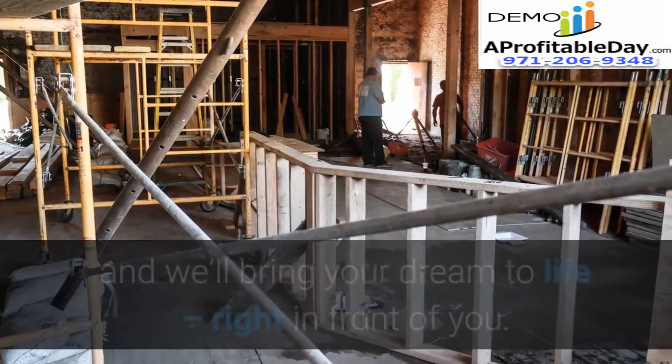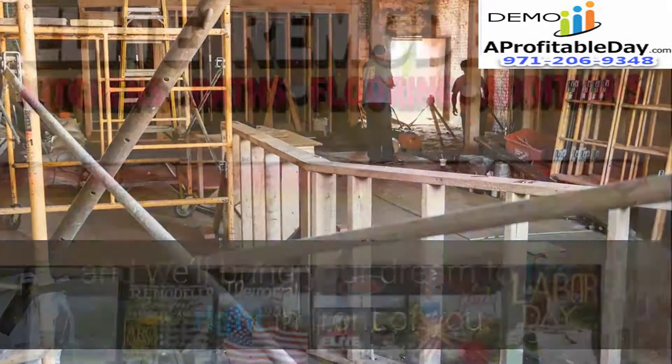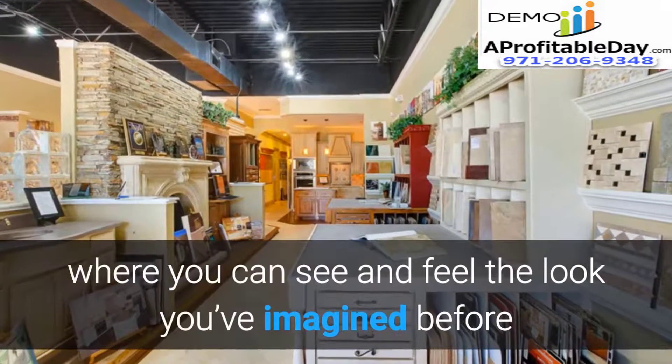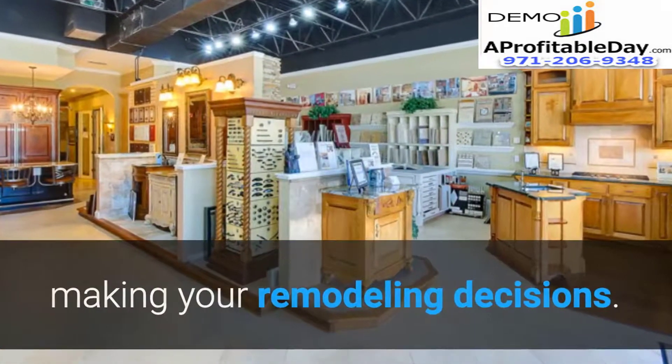Imagine your remodeling dream and we'll bring your dream to life right in front of you. Elite Remodeling has a beautiful showroom and a hands-on design center where you can see and feel the look you've imagined before making your remodeling decisions.